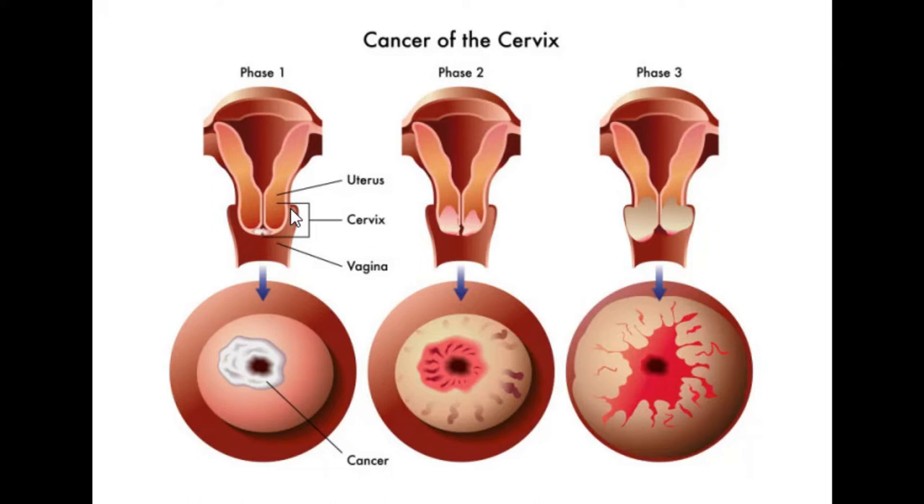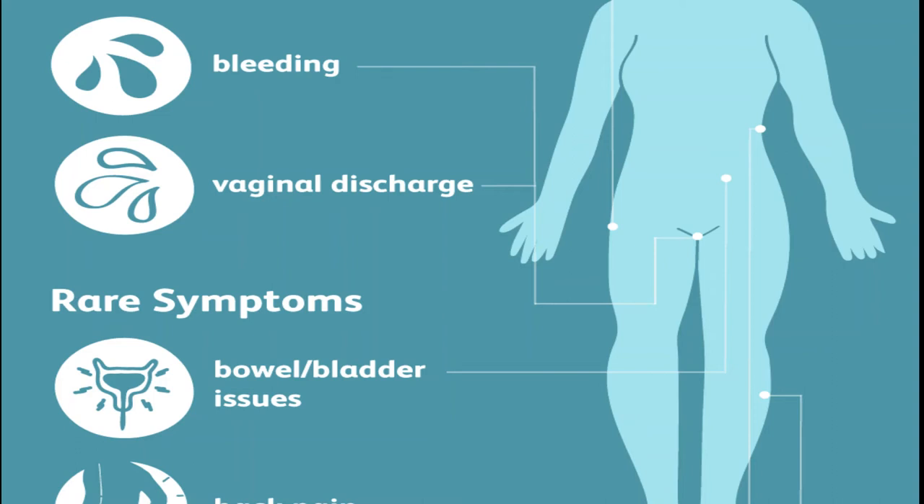Cancer of the cervix often has no symptoms, but if it does, the most common one is unusual vaginal bleeding that can occur after sex, in between periods, or even after menopause. However, abnormal bleeding does not mean you have cervical cancer.